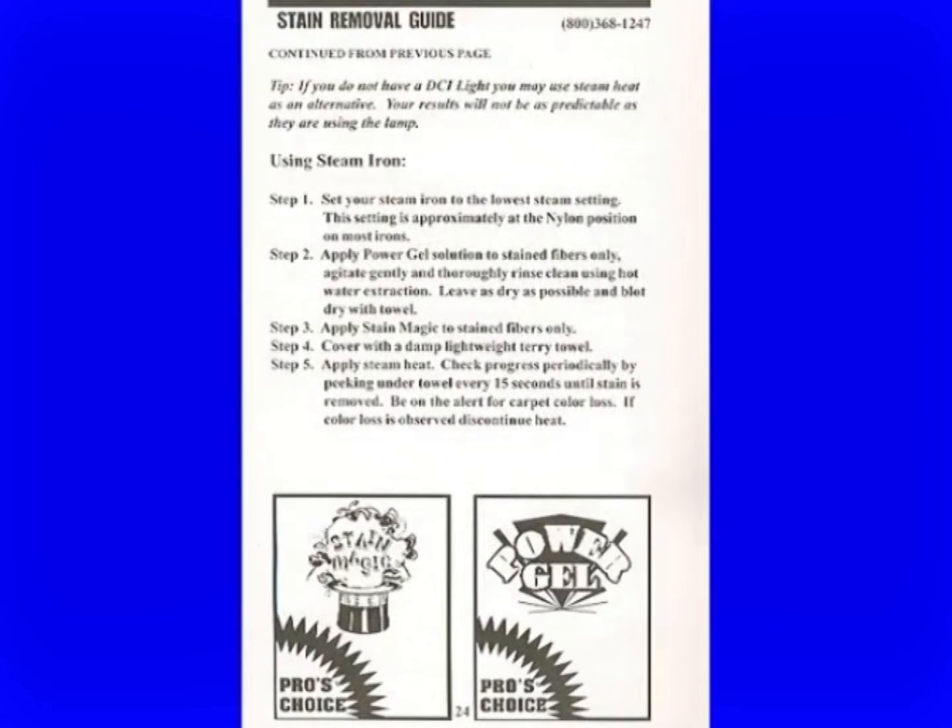If you don't have a DCI light — shame on you, you really need this — but if you don't, you can use the steam iron. Set it at the nylon setting instead of the lowest steam setting. Take your power gel solution — that's not the stuff in the yellow tube — dilute it 1 to 20 with water. Apply it to the stain fibers, agitate, rinse, get it dry, apply your Stain Magic, cover with a damp towel, and apply steam heat. Check every 15 seconds because the chances of stripping out carpet dye using Stain Magic and an iron is pretty high.